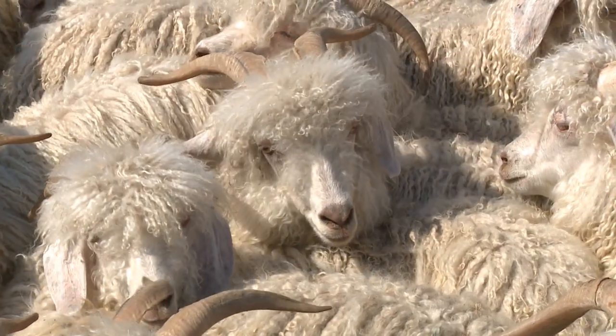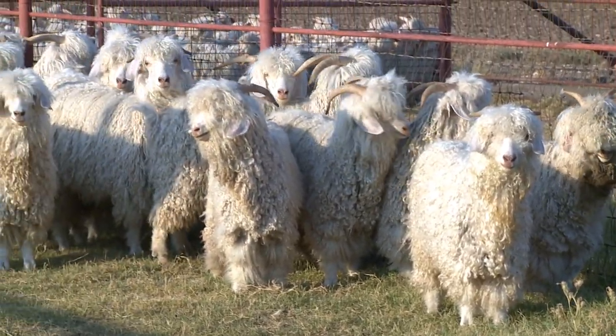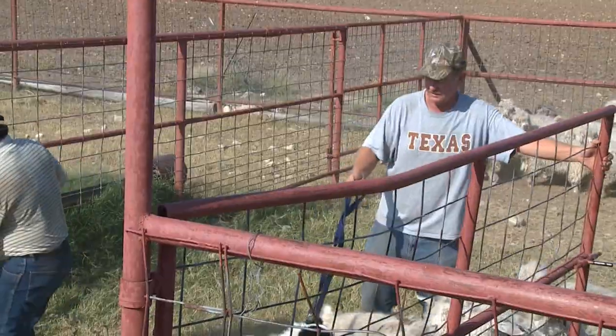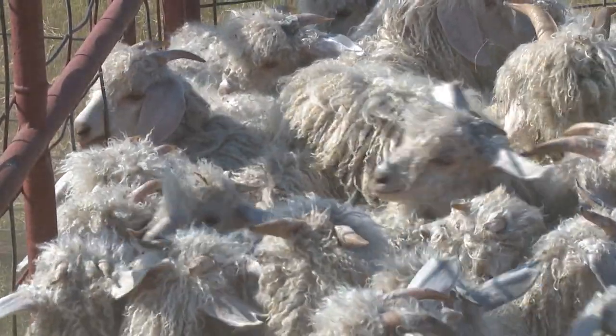These goats do more than just contribute to our woven goods. Angora goats are also useful for brush control, which is critical to the long-term health of the land. They also do much better in the Texas heat than cattle, a plus since the region around Gary's ranch is still suffering from drought.